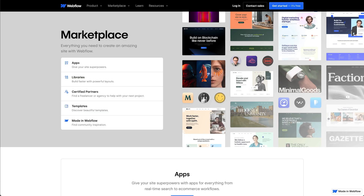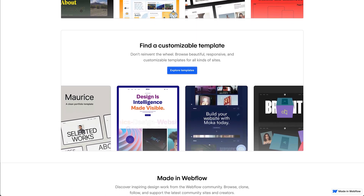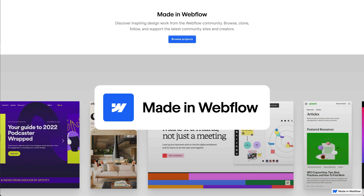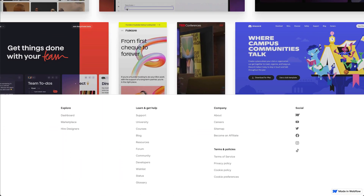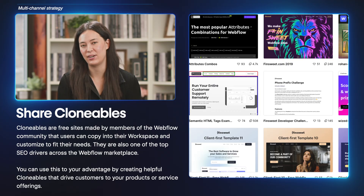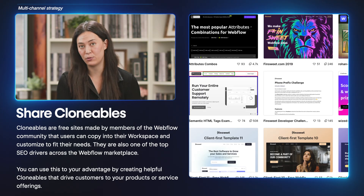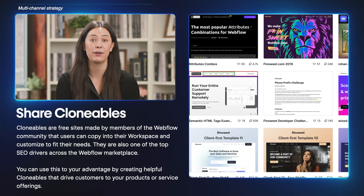Now that we've covered best practices for boosting your visibility in the partner directory, let's talk about ways to expand your presence and impact in the Webflow ecosystem. When we say marketplace, we're referring to any asset or service distributed in the Webflow marketplace — this includes the partner directory, clonables, templates, apps, and more. Many partners have built incredible reputations within the Webflow community not only through their services, but also by expanding into these additional marketplace channels. Clonables are free sites made by members of the Webflow community that users can copy into their workspace and customize. Clonables provide one of the most powerful SEO drivers on the Webflow marketplace. While creators don't earn revenue directly from clonables, you can think of these as a valuable tool to build brand awareness for your products or services.